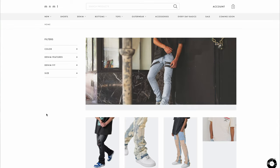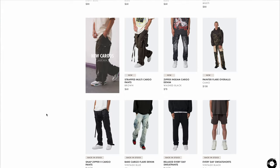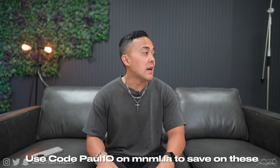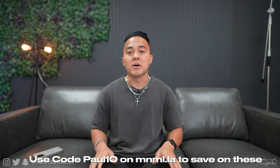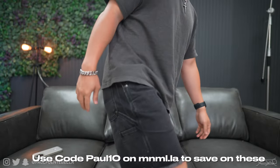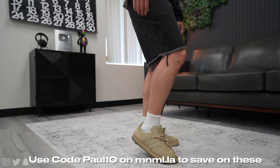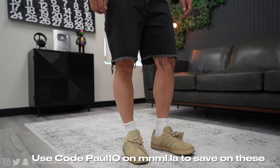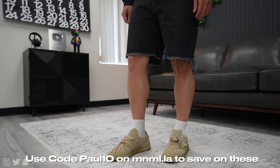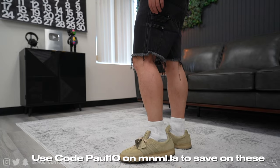Next up I got a nice little package from the kind folks at Minimal. If you guys are not familiar with them, they essentially make affordable options of the latest trends and they stay up to par on quality. If you're interested in anything in this haul, go ahead and use my code Paul10 at checkout. I do have a pair of shorts on that is actually from the package — just a cool pair of jorts with a nice workwear aesthetic. This pair should be easy to throw on with just about everything.